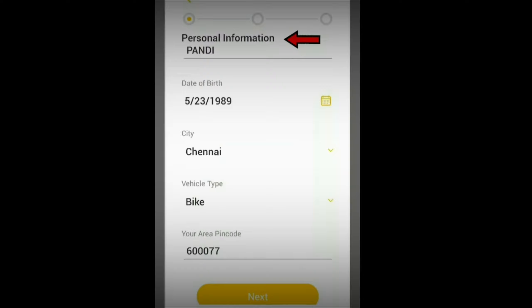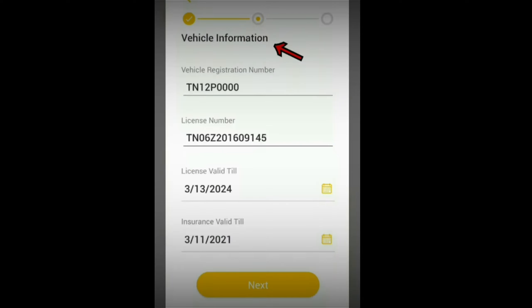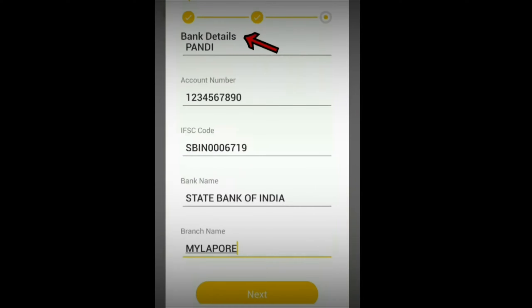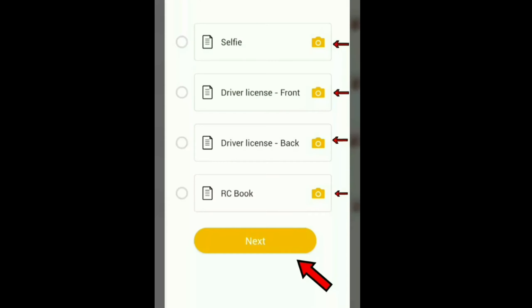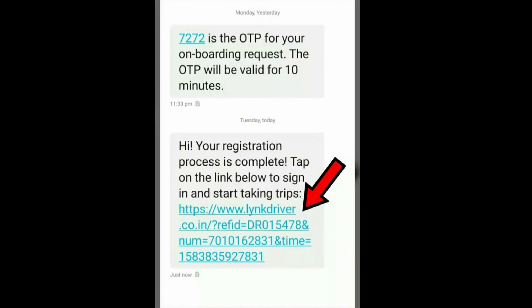If you want to enter your personal details, you can fill out the bank account details. You can click the link in the description to upload the photo. You can upload the photo with your driving license — click the front and back and upload. Then you can upload the RC book, driving license, and insurance.